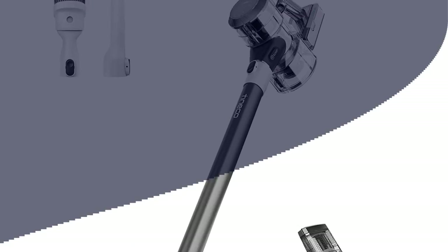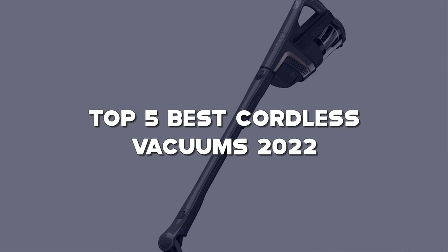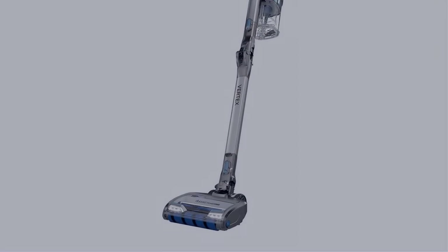In this video, I have compiled a list of the top 5 best cordless vacuums in the market that are worth buying.